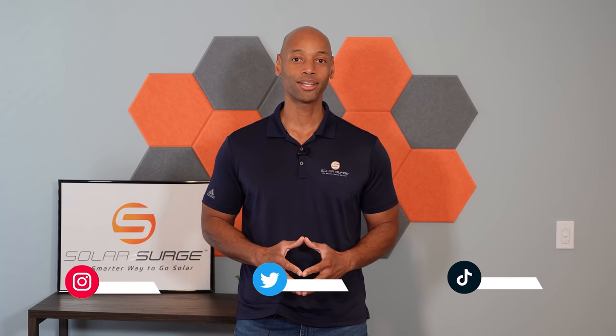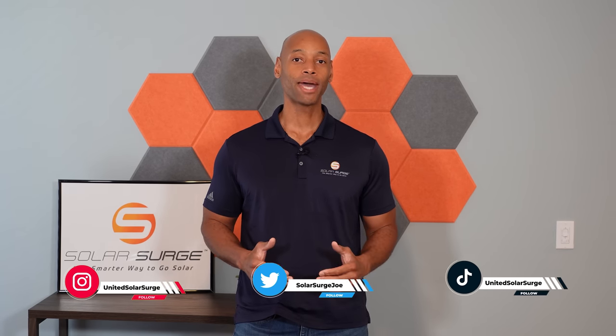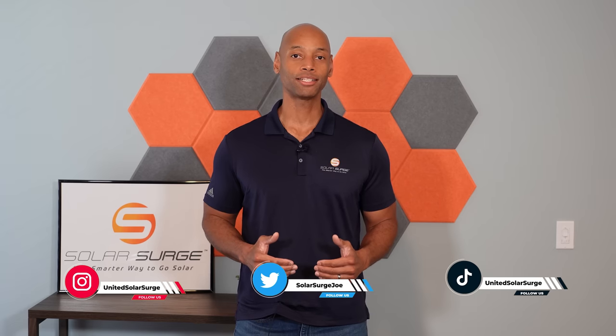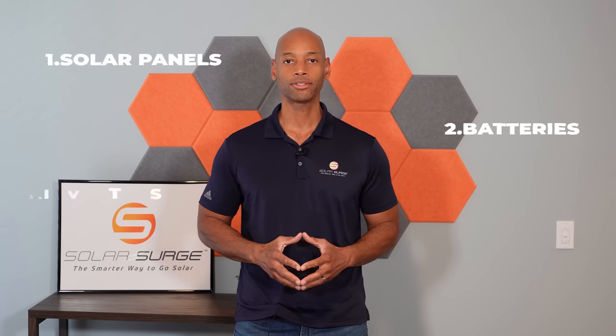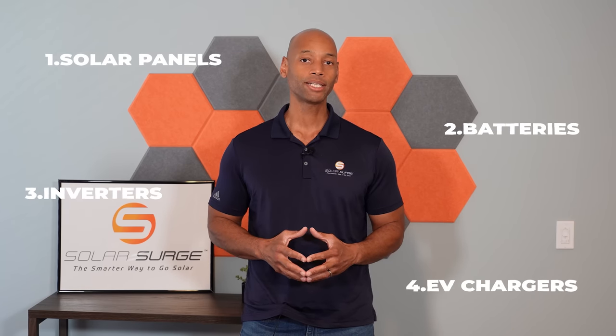Hi everyone, Joe Ordea here for Solar Surge, and for the past 10 years I've been helping families achieve energy independence using clean renewable energy. Now if you're new to the Solar Surge channel, on Solar Surge we cover solar panels, batteries, inverters, EV chargers — pretty much any product or technology that makes up a home renewable energy system.